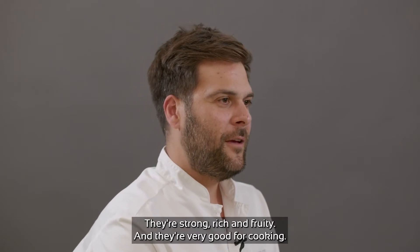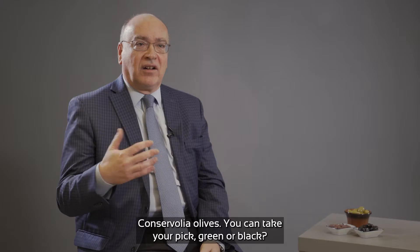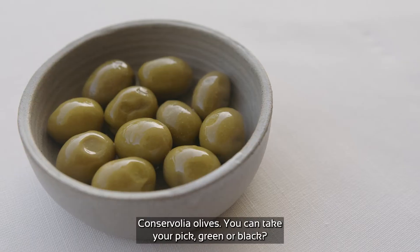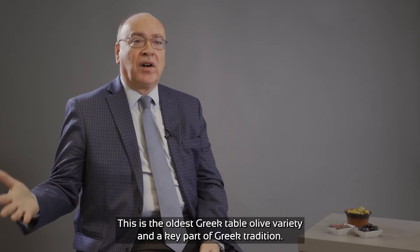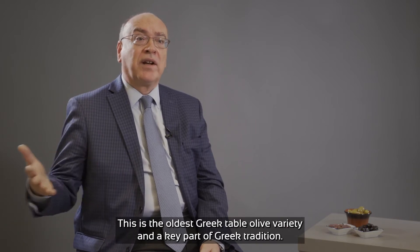Kalamata olives are strong, rich and fruity, and they are very good for cooking. Konservoglia olives — you can take your pick, green or black. This is the oldest Greek table olive variety and a key part of Greek tradition.